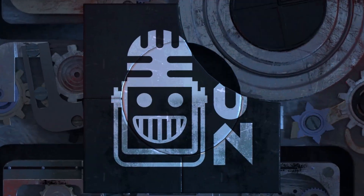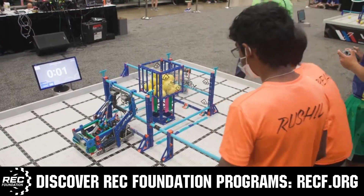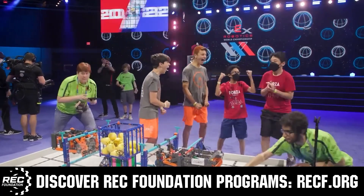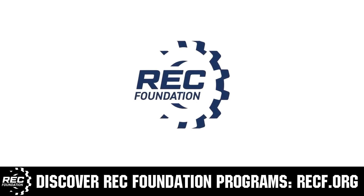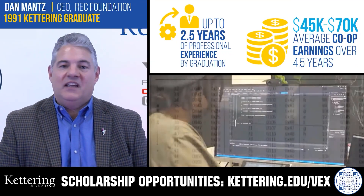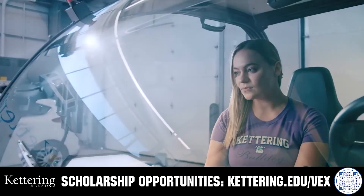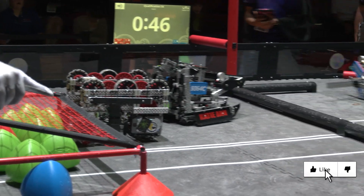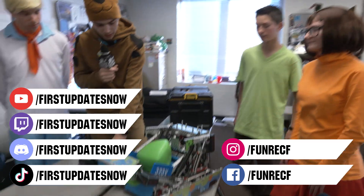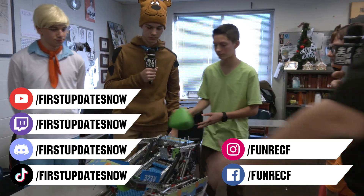This video is brought to you by viewers like you and in partnership with the following. The Robotics Education and Competition Foundation provides programs from elementary school through college — VEX, Aerial Drone Competition, Online Challenges, JROTC, Girl Powered, Scholarships, Certifications, and more. Visit RECF.org to get connected. Kettering University offers co-op employment programs where students earn great pay and gain experience, plus a robotics scholarship of up to $5,000 a year in tuition assistance. Visit Kettering.edu/VEX. Don't forget to like, subscribe, and ring the bell. Find live shows on the First Updates Now YouTube channel, live competitions at twitch.tv/firstupdatesnow, and join the Discord at discord.gg/firstupdatesnow. Follow on TikTok, Instagram, Facebook, and Twitter.